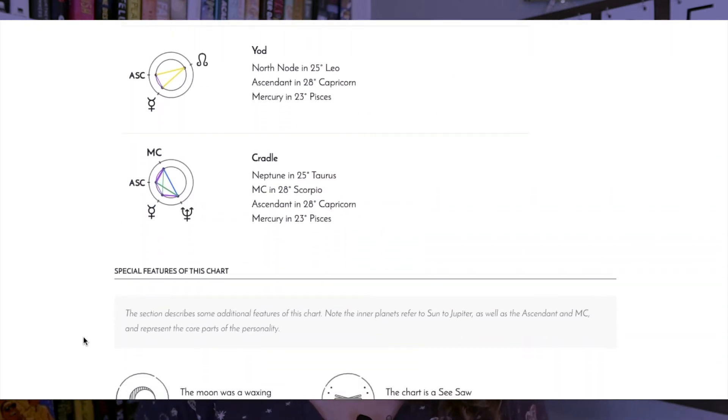And remember, none of this is literal. It's just a fun way to get you thinking.